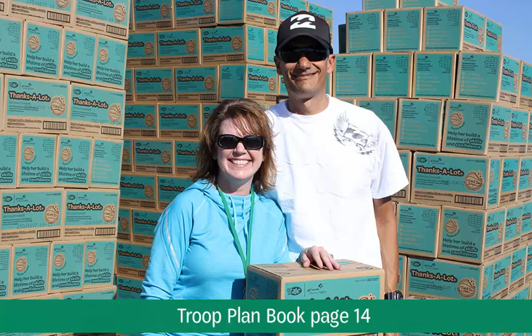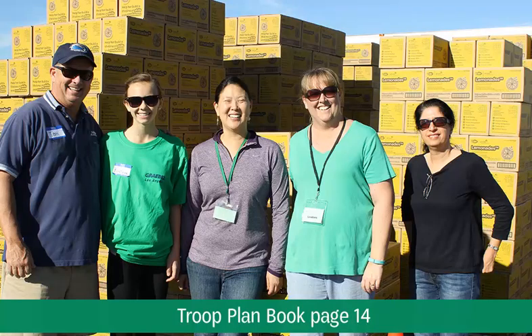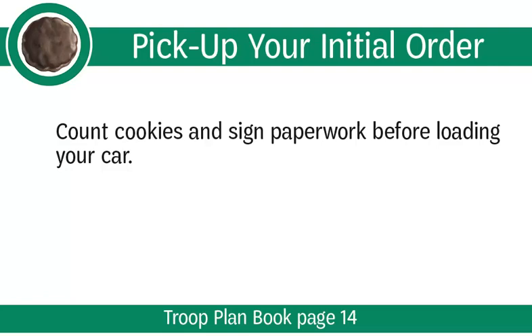Once your order is placed, your next step will be to pick up your cookies. Your service unit distributor will let you know when and where to pick up your order. Be sure to write your pickup date and time in the space on the inside of the front cover of your troop plan book. Picking up your troop's initial order of cookies on your assigned distribution day is not optional. Ask your troop leader to help recruit a cookie pickup volunteer for your troop if you have a conflict on your service unit's distribution day. Troop helper adults can form a team to pick up cookies and distribute to the girls, provided you train them on the procedure. On distribution day, bring the troop's initial order report you printed to confirm that your order is correct. Before you sign for your order, carefully check and count your cases by variety to ensure what you are picking up matches your troop initial order report. Once you have signed for the cookies, your troop is financially responsible. Do not start loading your car until after you have counted and signed for the cookies. You will not receive a copy of the dot sheet, but will retain your troop initial order report as your receipt.